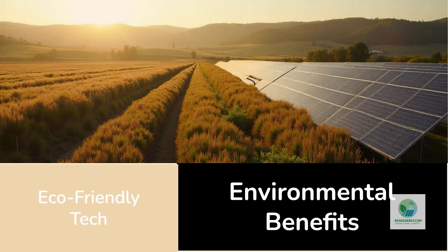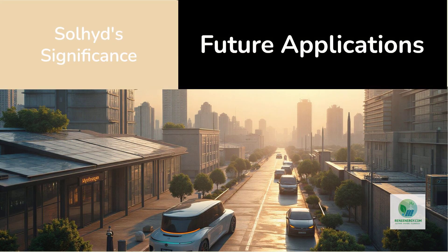And because each panel is sealed and operates silently, it introduces minimal disturbance to land use, making it suitable for agricultural integration or co-location with existing solar projects. Looking ahead, the significance of Sol-Hyde lies not only in its current performance, but in the evolution of distributed hydrogen technologies. If solar hydrogen panels continue to improve in efficiency, durability, and cost.